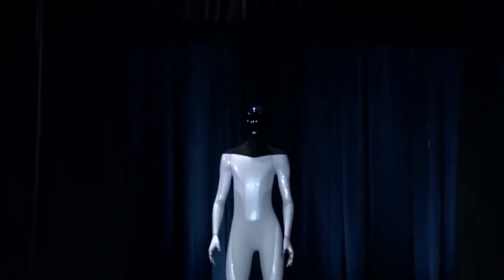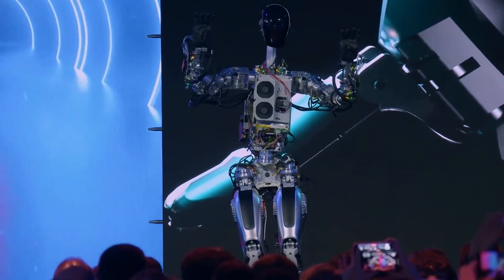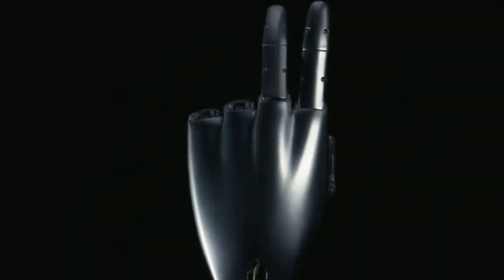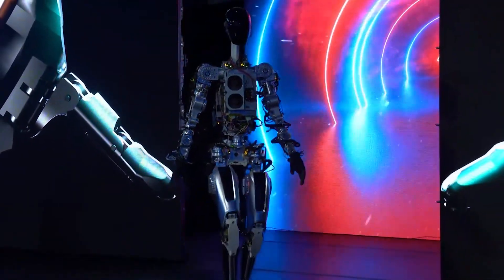Musk does not hold back when making ambitious claims about Tesla's robots. A new era in economics will begin when robots are put to work — a future of plenty, in which there will be no poverty and in which people will be able to have anything they want in terms of goods and services.